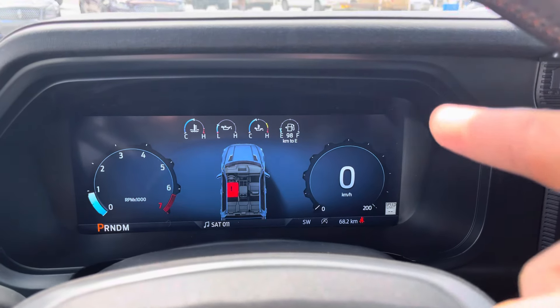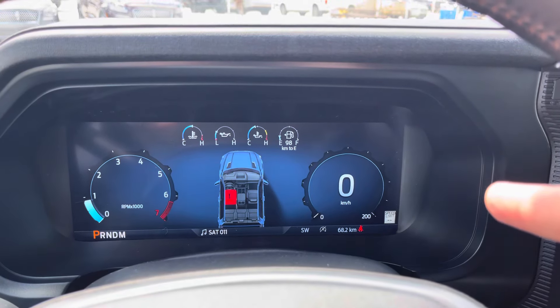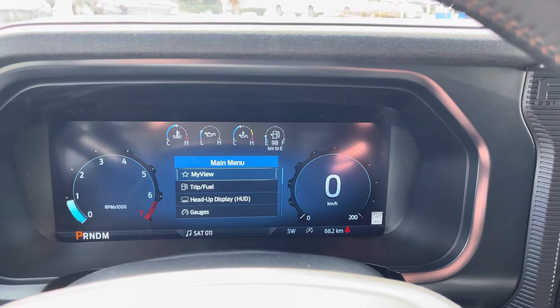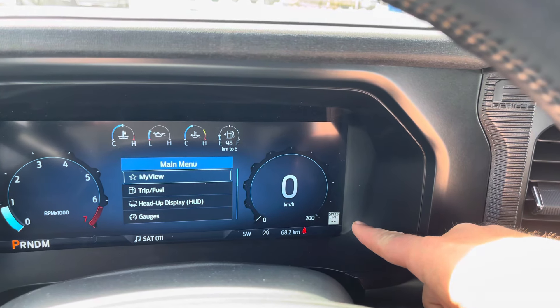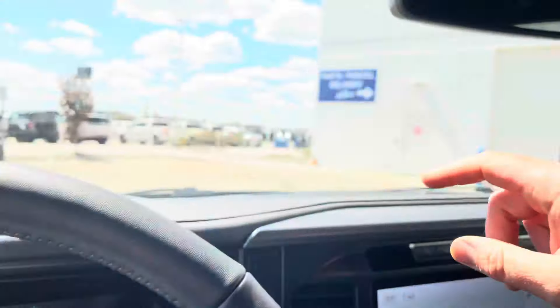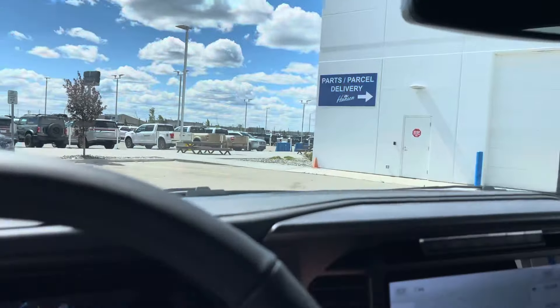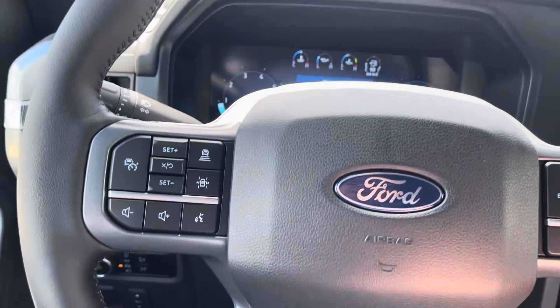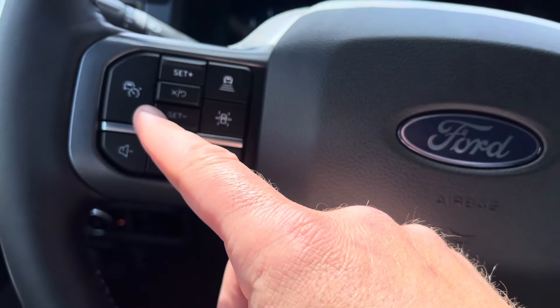Down below we've got a lot of information including a digital speedometer and a bunch of other information that comes up in the middle. It even shows you the speed limit signs as you drive by them — there is a camera up top that will take a picture of the speed limit signs and put them right down there for you.